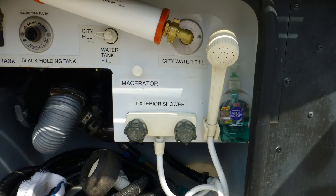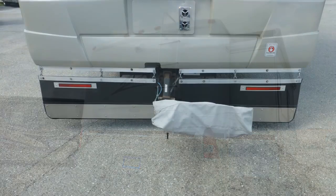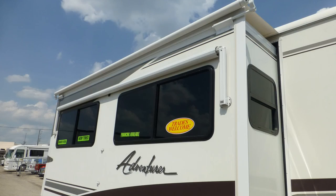There's also an outside shower, rear ladder, and full rear mud flap. The tinted windows provide protection from interior fading.